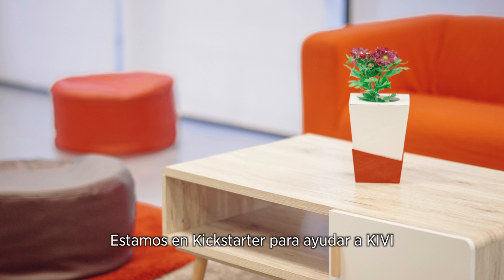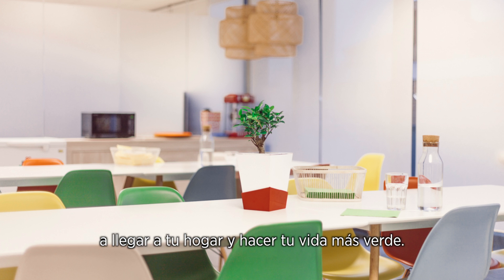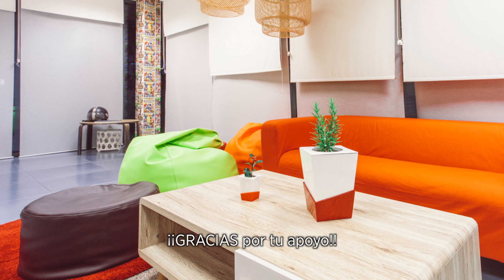We've come on Kickstarter to help Kiwi reach your homes and make your life greener. If you're excited, join us and thank you for your support!